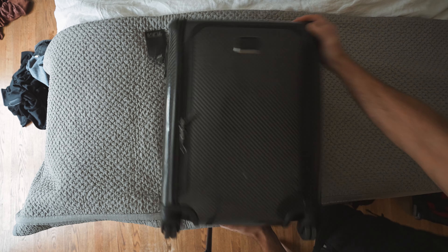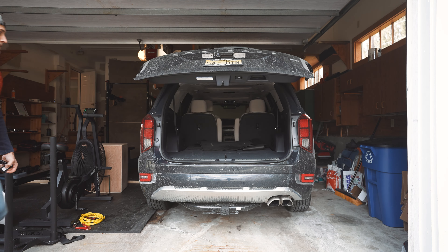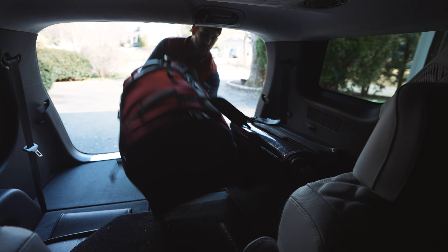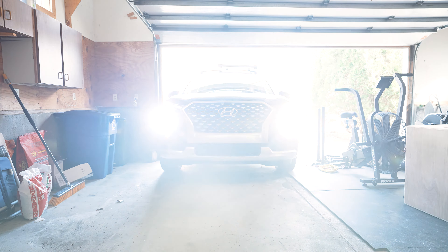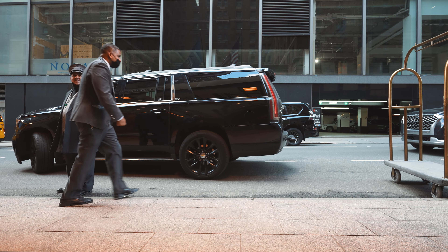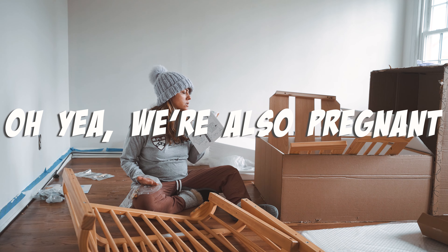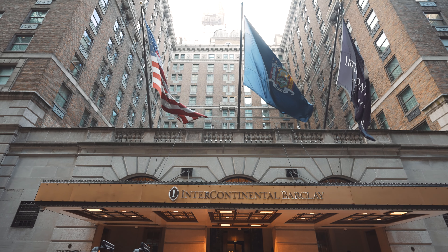We're going to spend the next 24 hours in this hotel room, and since we don't have much time, we better get going. We're going to go to the East Coast, and with everything that's been going on in our lives, we haven't taken advantage of our proximity to New York City. So today we are about to change that, and we're going to check out one of the most amazing hotel rooms in all of New York City, right here at the Intercontinental Barclay.